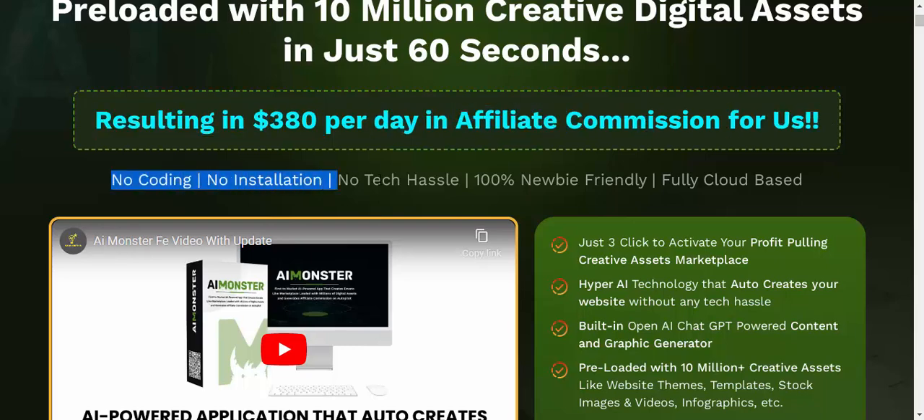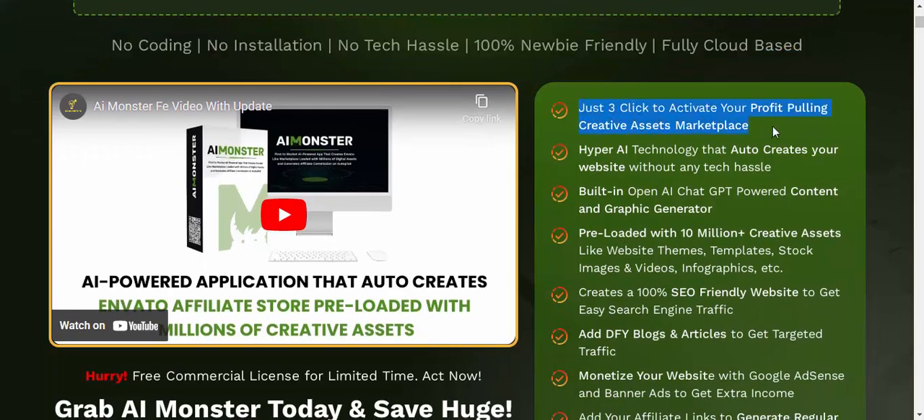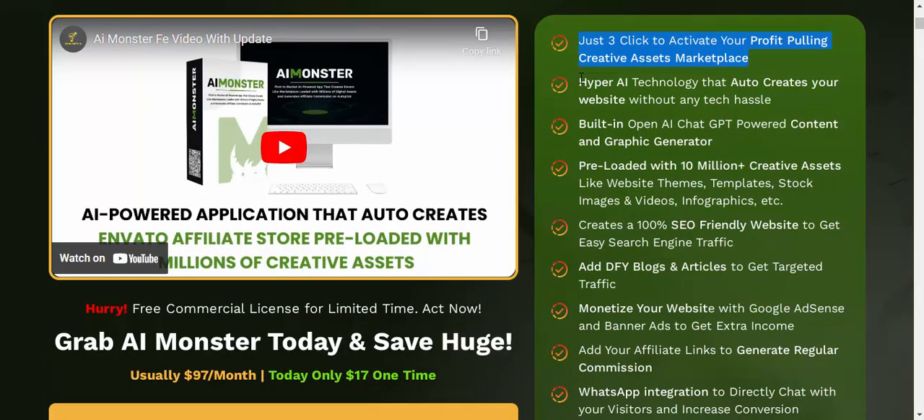No coding, no installation, no tech hassle — 100% newbie-friendly and fully cloud-based. Just three clicks to activate your profit-pulling creative assets marketplace. Hyper AI technology auto-creates your website without any tech hassle, with a built-in OpenAI ChatGPT-powered content and graphic generator.